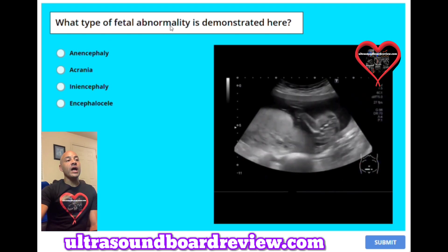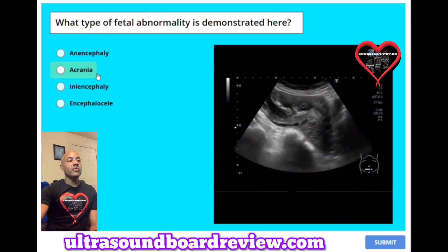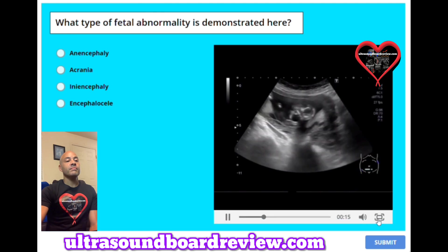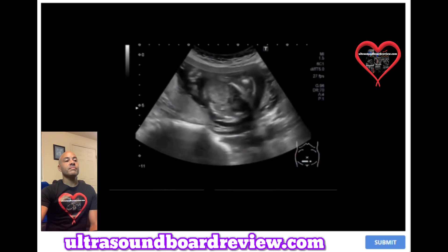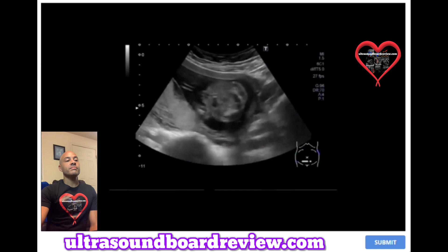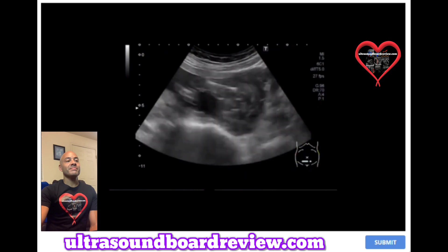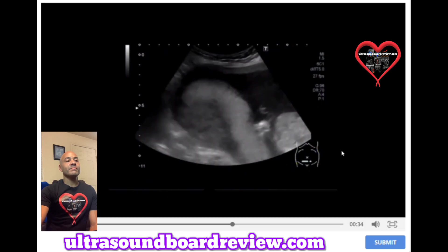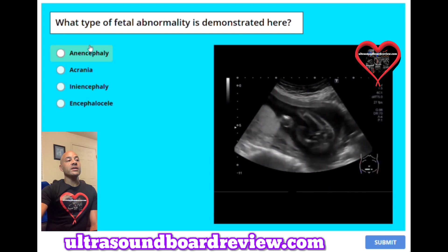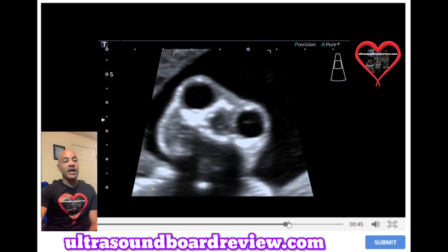Question 42: What type of fetal abnormality is demonstrated here? A. Anencephaly. B. Acrania. C. Iniencephaly. Or D. Encephalocele. The answer is A, anencephaly. This type of abnormality will make the fetus have a frog-like appearance.